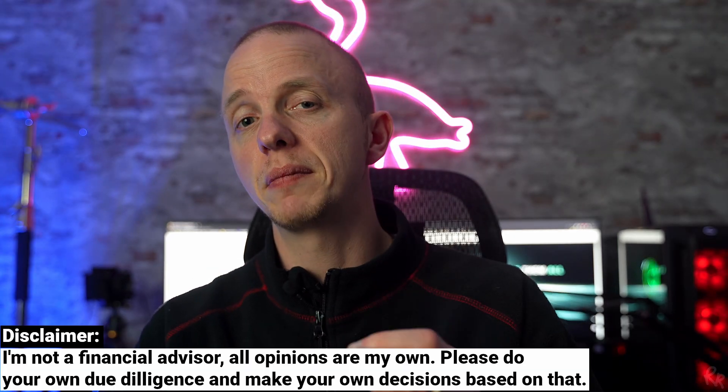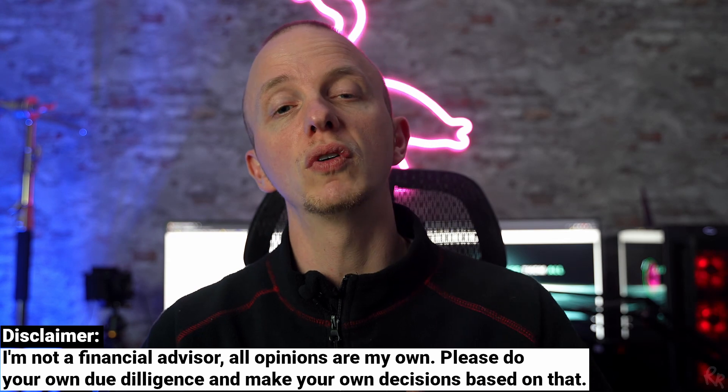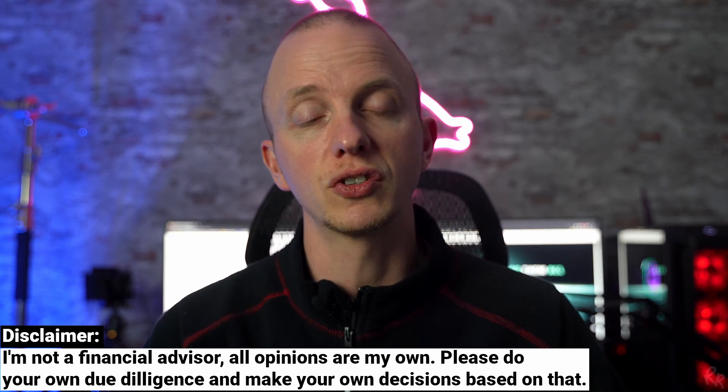My friends over at SolarDAO asked me to create this video for them after successfully closing a private round with Parallel Chain. I'll link their Discord and Telegram below so you can have a look and enter future private sales yourself. Please keep in mind that I'm not a registered financial advisor — my videos are only meant to be educational and entertaining. If you'd like to talk more about crypto, feel free to join my community by clicking the Telegram link below.